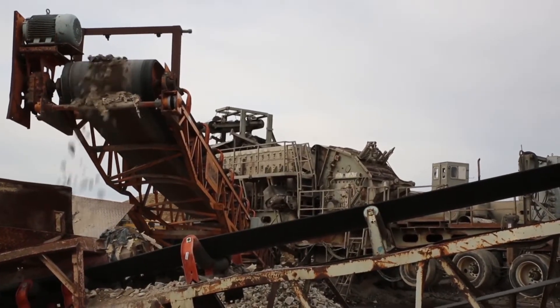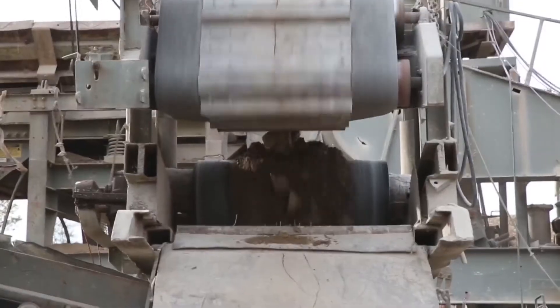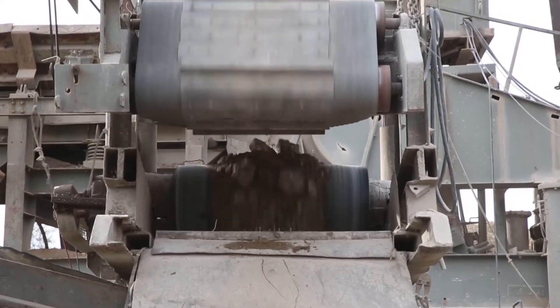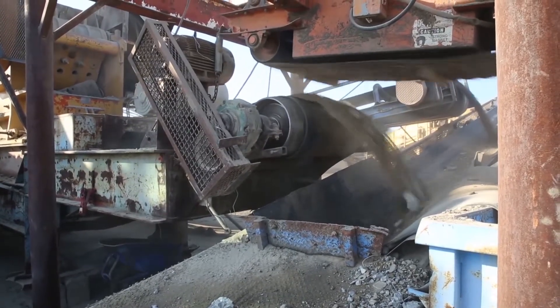The Eagle Ultramax impactor produces a high-quality uniform cubicle product with a minimum of fines, while allowing steel contaminants to pass through the impactor without damaging the crusher or causing a shutdown. Other impactors, especially open rotor designs, can't make this claim.